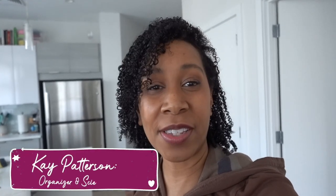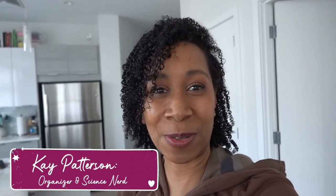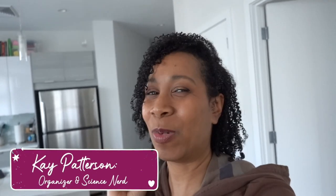Hey guys, it's Kay. Welcome back to my channel. If you're new here, hello. My name is Kay, I'm a professional home organizer and soprano here in the Boston area, and I'm here to inspire you to live a more organized life.